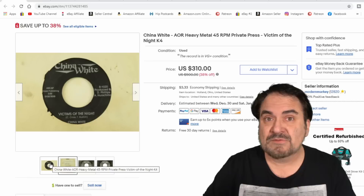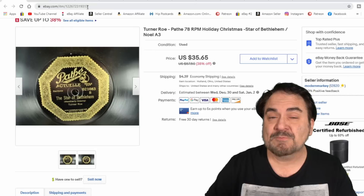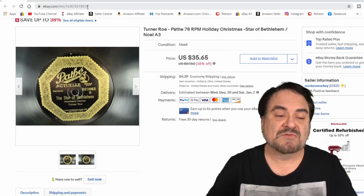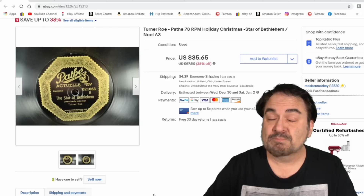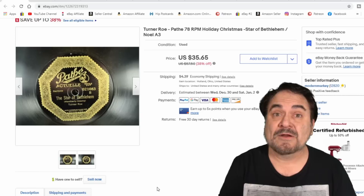Here's another one — a Pate Christmas 78. It's Holiday Christmas, Star of Bethlehem on one side and Noel on the other. Turner Road, the performer, isn't very popular, but it's a Christmas one at the right time of year and in excellent condition. It was a 50-cent purchase. A lot of people don't mess with 78s, especially Christmas or religious ones, but I always sell those — as long as you get the right ones and know how to market them, the correct wording, category, and the correct site to list on.